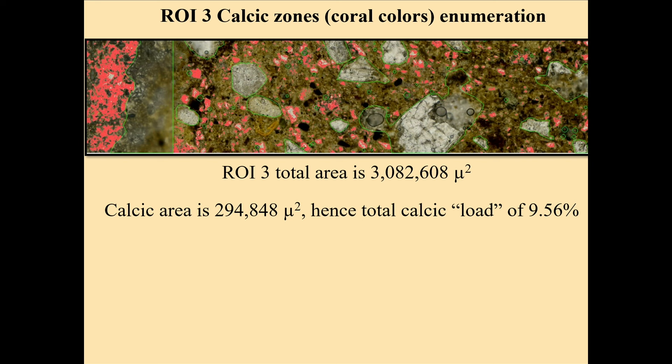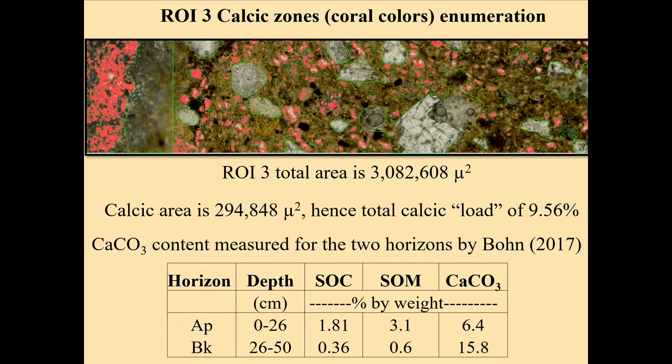We trained the system to get at the calcic colors. These are the calcic zones shown in coral, from a MOTIC scan. The first thing Sean did was take out the out-of-focus zones, then eliminate large clasts, and then with some clever tricks remove the smaller clasts. The total area is three million microns squared. The calcic area is about 300,000 microns squared. So the calcic load visually is about 9.56% — call it 9.5 to 10 percent.